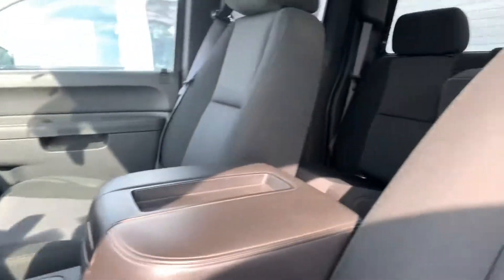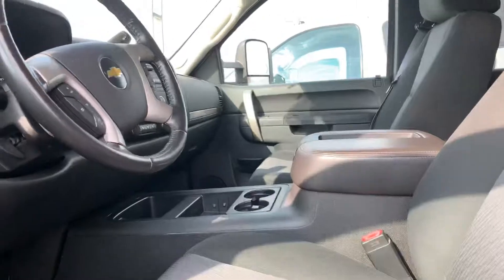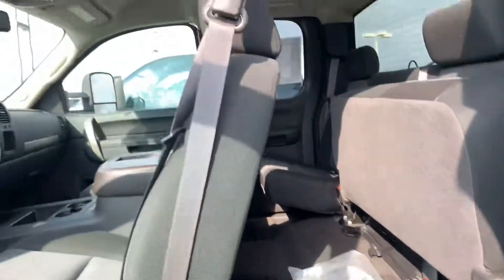It's very clean. The seat doesn't look beat up. The back seats haven't been pulled up either.